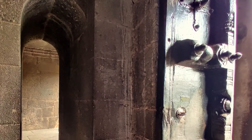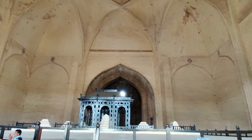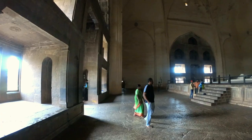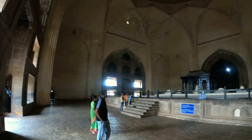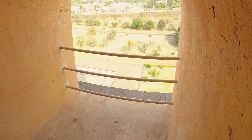Inside the mausoleum, a podium with a cenotaph marks the grave below. As seen from this windowsill, the walls are nine feet thick at the base. Eight intersecting arches support the dome to cover 1,700 square meters, making this one of the world's biggest single chamber spaces.